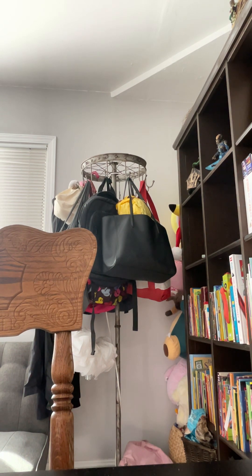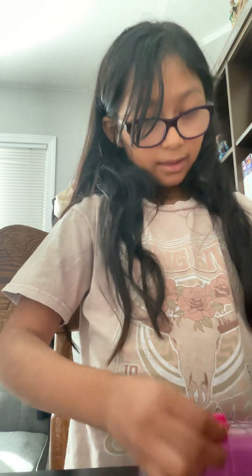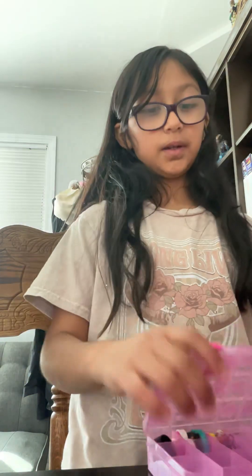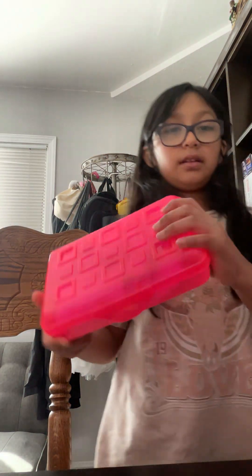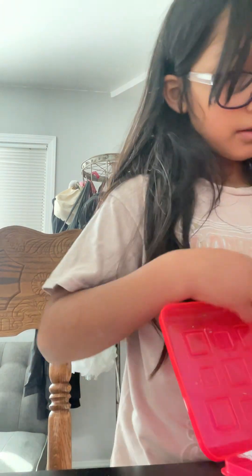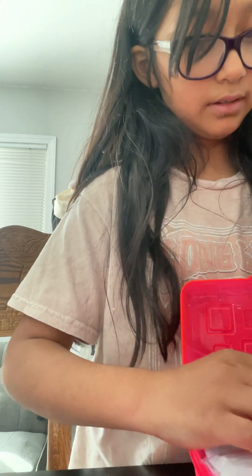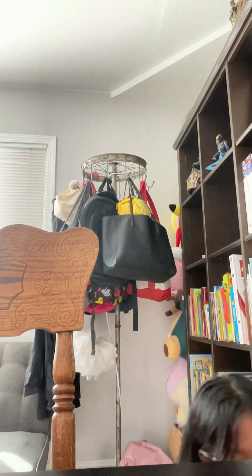And this one — I have an eraser, sharpener, pencil, clips for paper, and staples. And I have a box full of cute squishies. They're really cute, I like them.